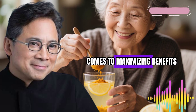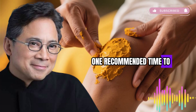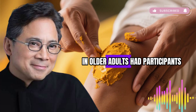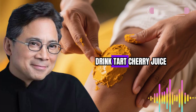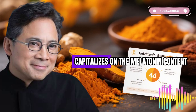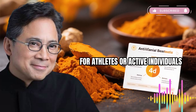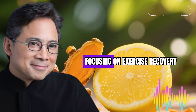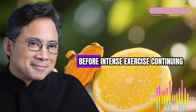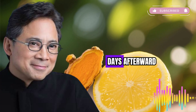Timing matters when it comes to maximizing benefits. Based on research findings, one recommended time to consume this drink is before bedtime — a study on insomnia in older adults had participants drink tart cherry juice in the evening, capitalizing on the melatonin content to support better sleep quality. For athletes or active individuals focusing on exercise recovery, research suggests consuming it for several days before intense exercise, continuing through the event and for a few days afterward.